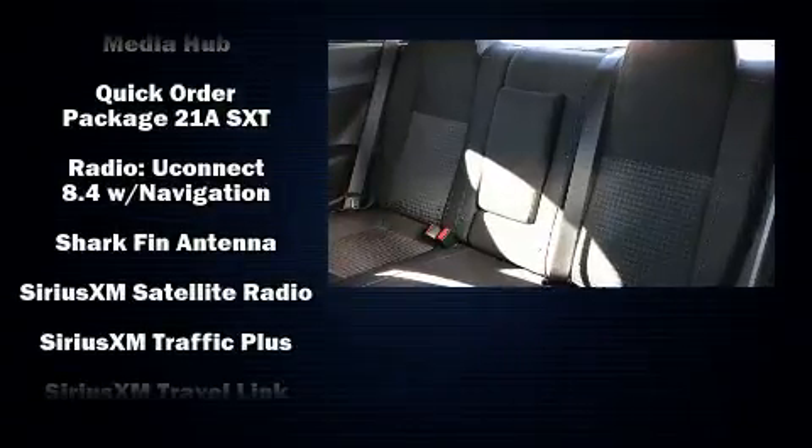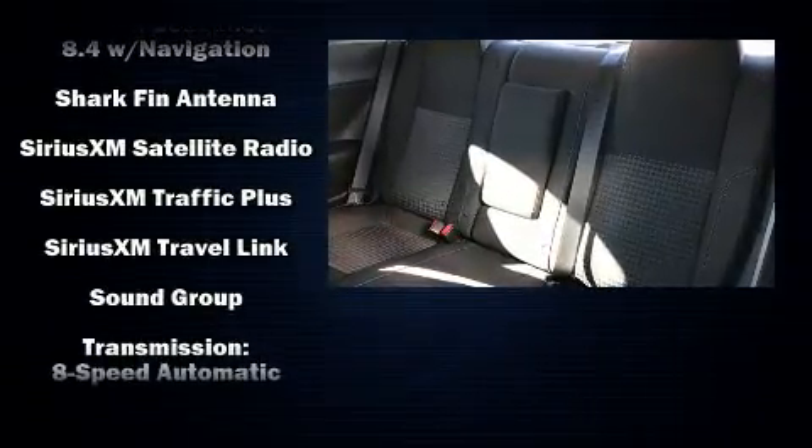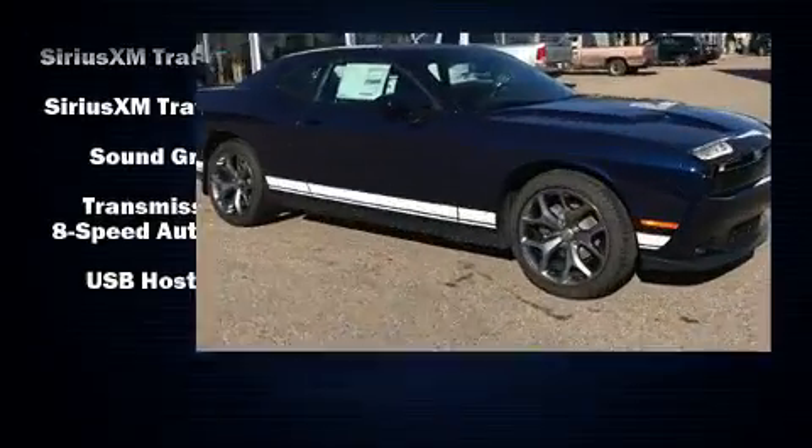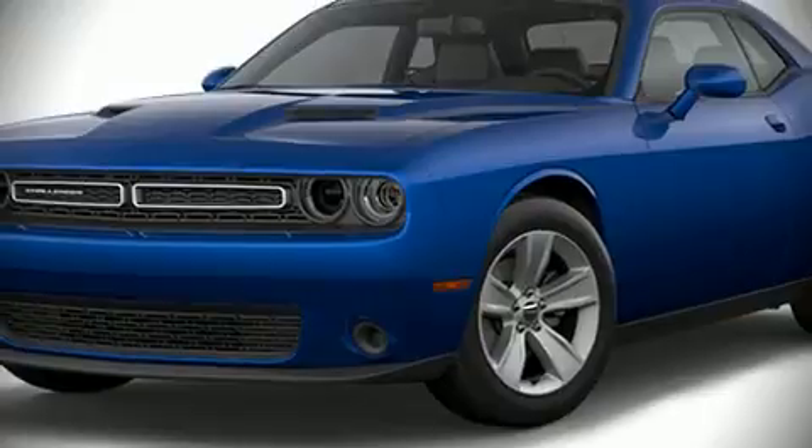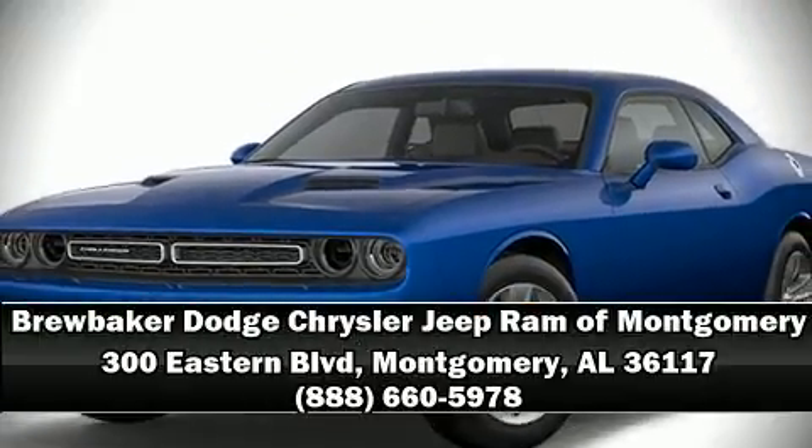Electronic stability control stands out as a technologically savvy innovation, keeping you better connected to the road. Our sales reps are knowledgeable and professional. Please don't hesitate to give us a call.